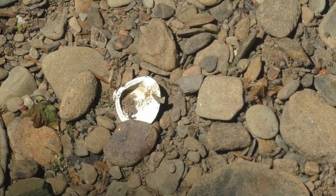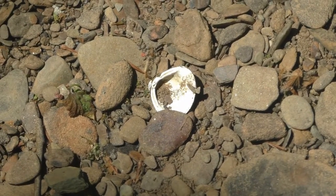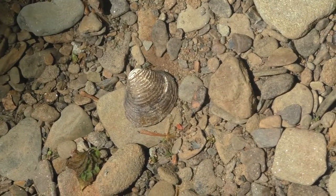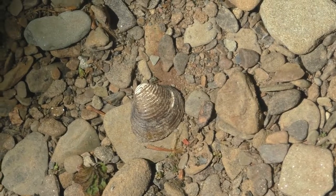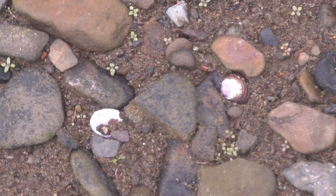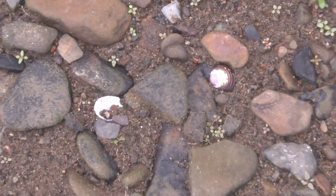Sometimes you'll find leftovers from an animal's meal. This shell is from a freshwater mussel or clam. The inside is bright white, but the outside is brown and blends in with the rocks and mud — camouflage. These shells can be tiny, so you'll need to look carefully for them along waterways.